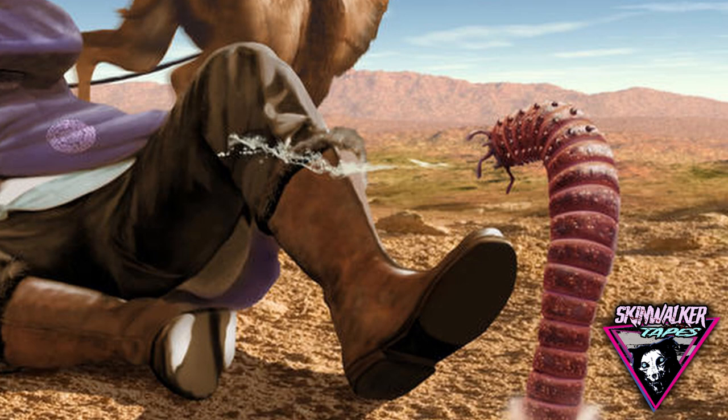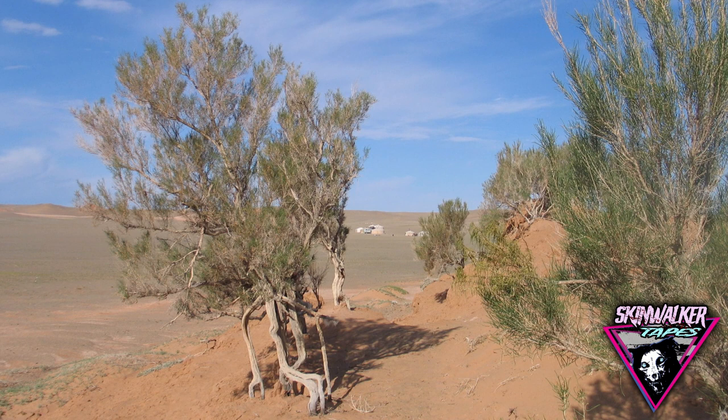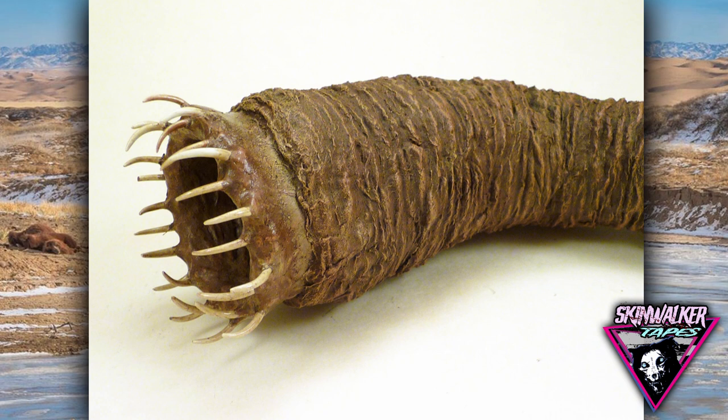Habitat: areas of the desert where a parasitic herb, Goyo, is found in the roots of Saxaul bushes. Distribution: the region around Ibalag and Dalanzadgad, southern Gobi Desert, Mongolia. Marie-Jean Kaufman also heard rumors of a similar animal in the Kalmyk Republic, Russia.